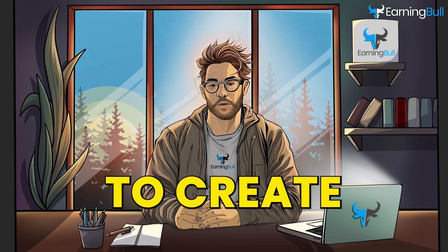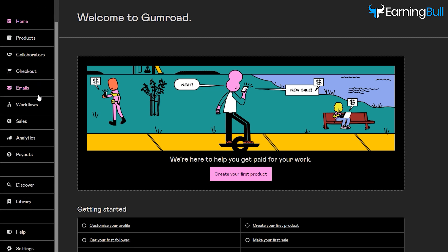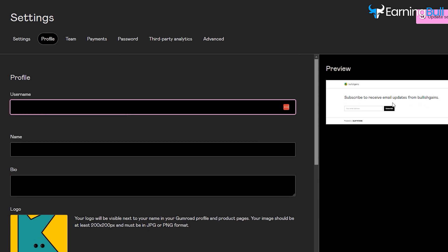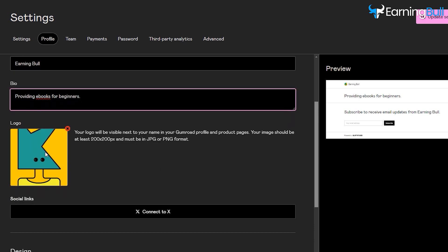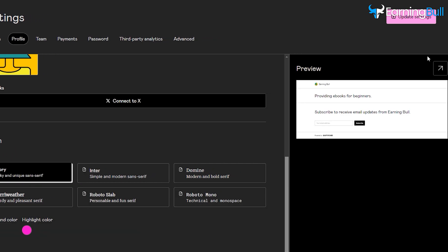The next step is to create and set up an account on Gumroad. Go to Gumroad and click Start Selling. Enter your email address and password to create an account. It will direct you to your homepage, which means your account is created. Click Settings from the left, then click Profile. This is where you have to fill in data about your storefront. For Username, add your name with the word Store. Enter your full name in the Name section, while for the bio, add a sentence about what you offer, such as providing ebooks for beginners. You can upload your image or logo as your profile photo, or link your X account. Choose the text font and background color you want for your storefront, then click Update Settings to save the changes.